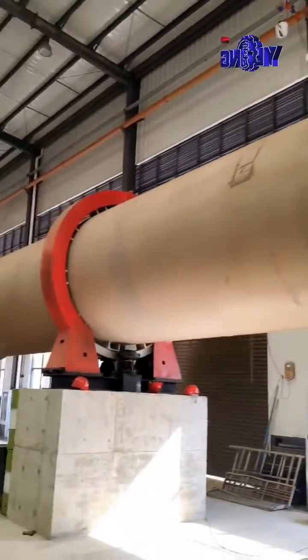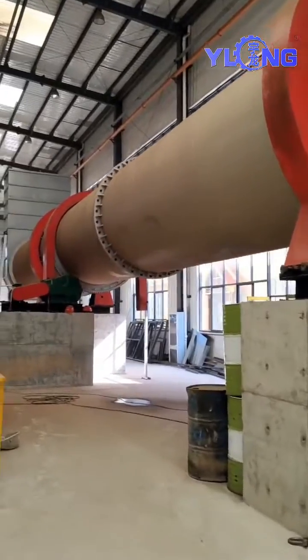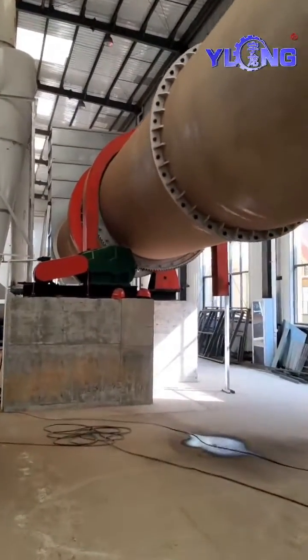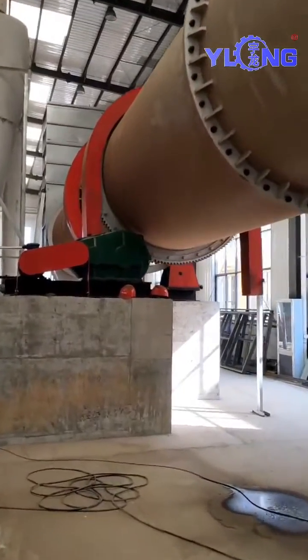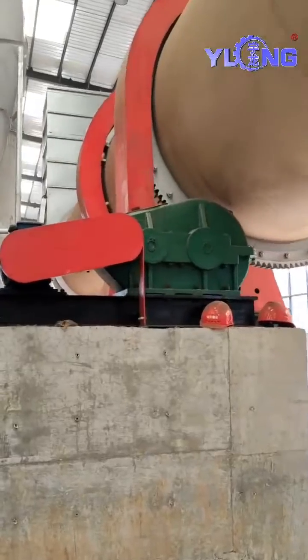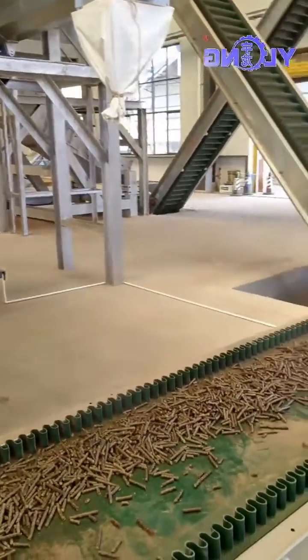This is the dryer, which dries the moisture in the material. Yulong's dryer is designed scientifically and has high thermal efficiency. Many dryers on the market only imitate our appearance but cannot grasp the design principles, so their dryers do not dry well.